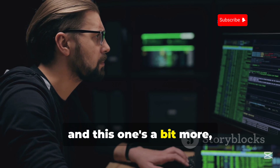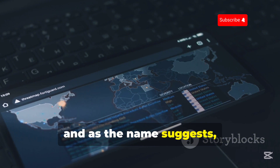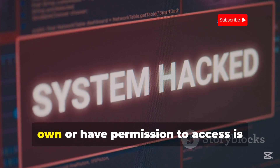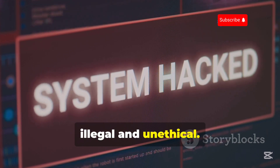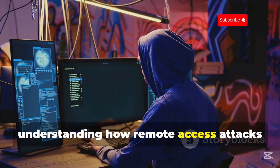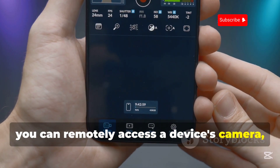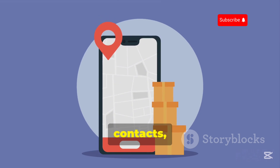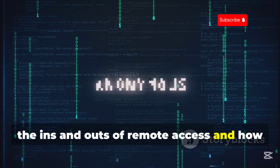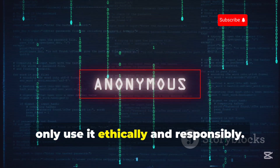Next up is AndroRat — and this one's a bit more sensitive. AndroRat stands for Android Remote Administration Tool, and as the name suggests, it allows you to remotely control an Android device. Using this tool on devices that you don't own or have permission to access is illegal and unethical. However, for ethical hackers and security researchers, AndroRat can be a valuable tool for understanding how remote access attacks work and how to protect against them. With AndroRat, you can remotely access a device's camera, microphone, GPS location, contacts, messages, and a whole lot more. So if you're interested in learning about remote access and how to secure your devices against these threats, AndroRat is worth checking out — but remember, only use it ethically and responsibly.